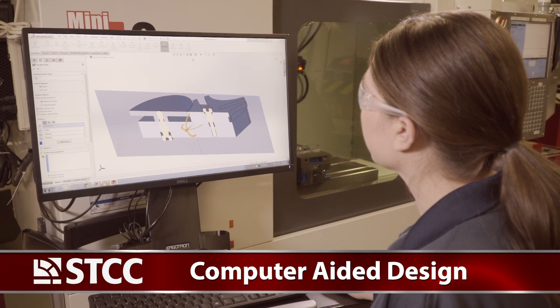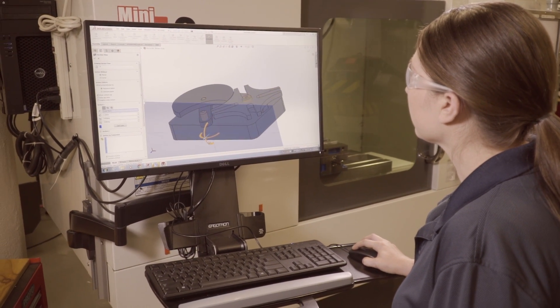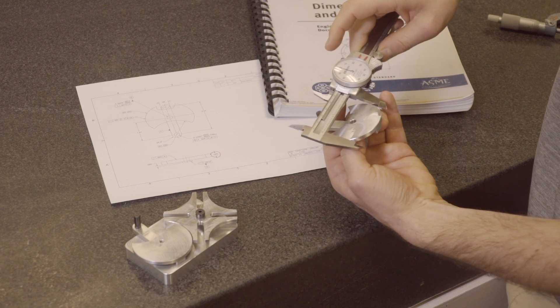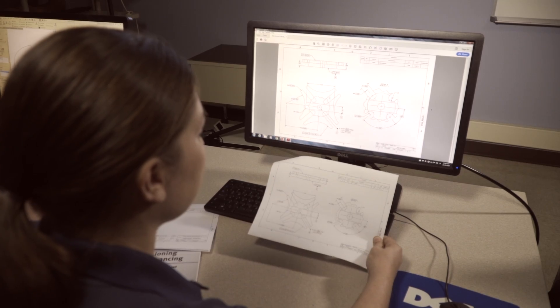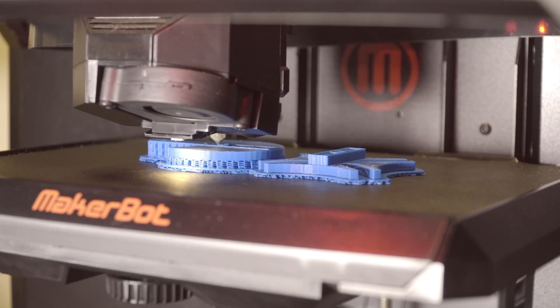In our computer-aided design classes, you'll use SOLIDWORKS to create 3D CAD models. You'll create assemblies and analyze tolerances, make blueprints that conform to industry standard drafting practices, and you'll 3D print prototypes.